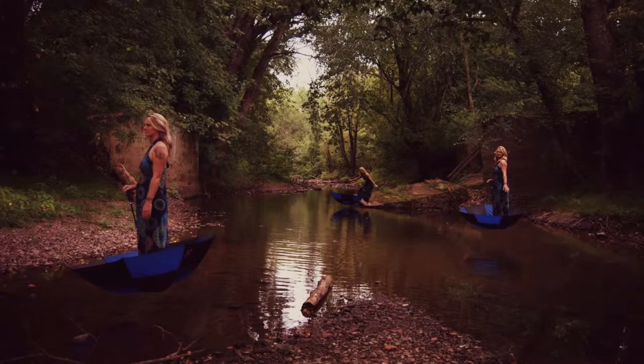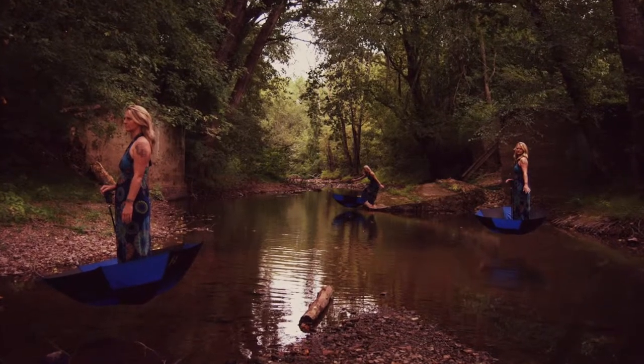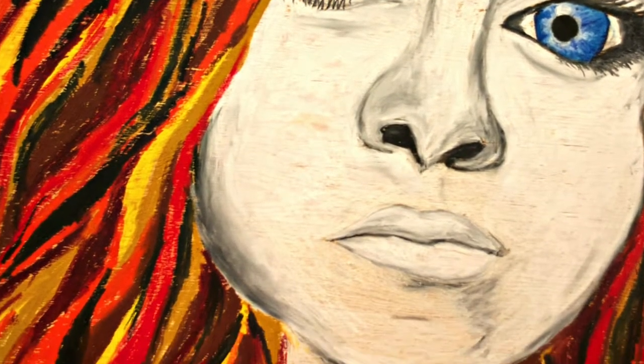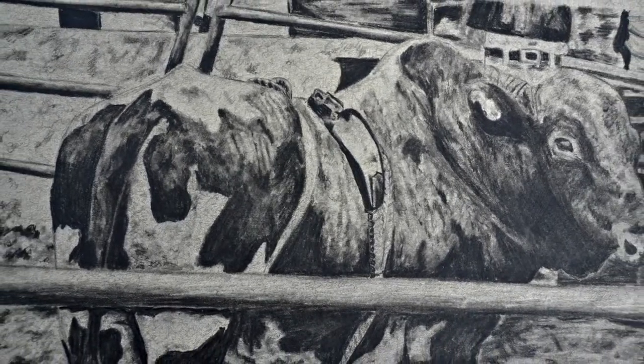I enjoy taking pictures and then drawing what I take my picture of. And I think that with photography, making the unreal seem real is really cool — like levitation photography. Making someone fly when they really aren't. Making people believe that they're actually flying.